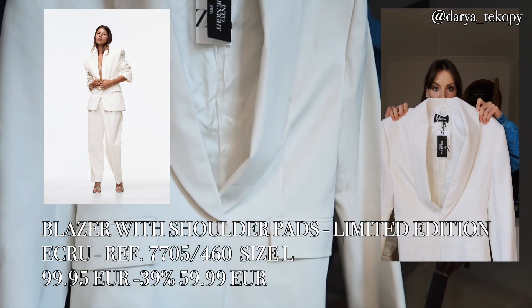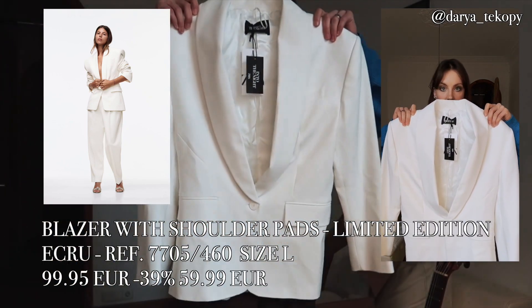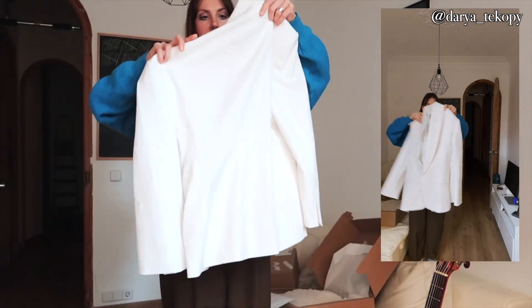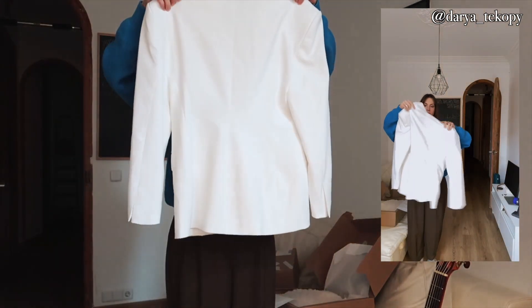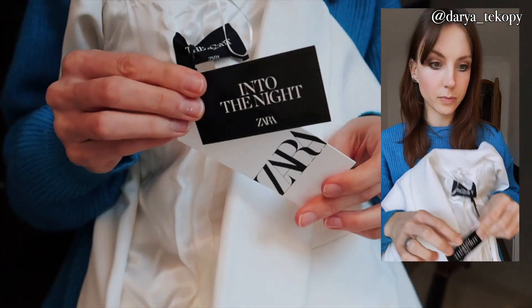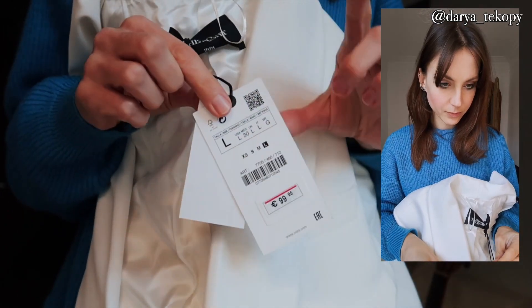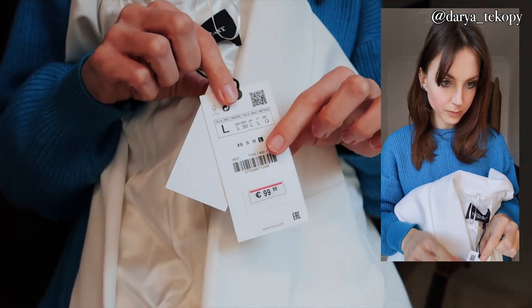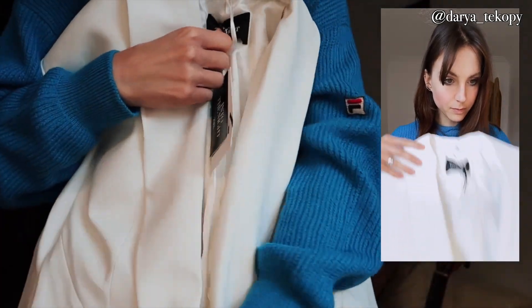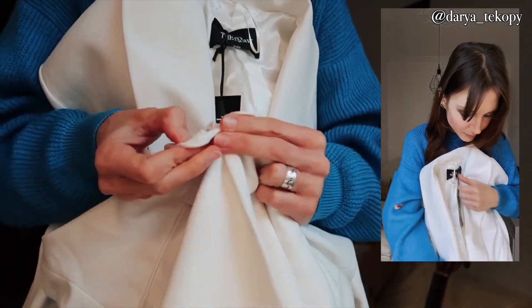The first item is this limited edition blazer. It has quite a special shape — very broad shoulders and a fitted waist. It's from the Into the Night collection which was released not long ago. Unfortunately I didn't see that it's a fitted blazer, so I ordered the biggest size possible. That rule only works if it's a straight model; if it's a fitted one, the criteria is a little bit different.